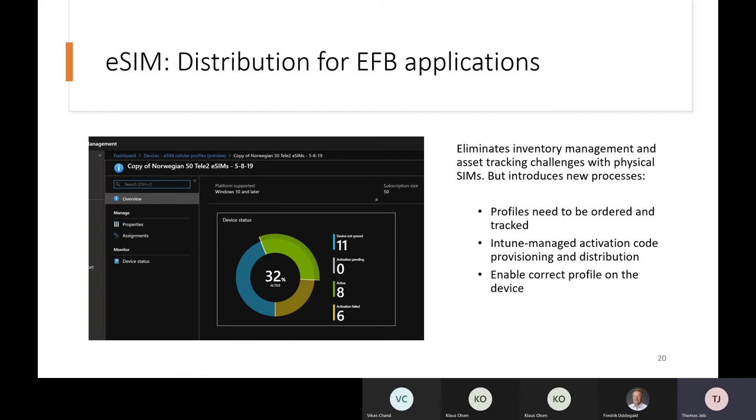The eSIMs delivered by GigSky are pretty much vendor-agnostic as far as MDMs are concerned. However, Microsoft Intune is becoming the de facto choice for many of our customers, so we are very happy to have been working with Microsoft in this space. It is also very important to have the current profile enabled on the device.